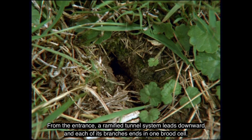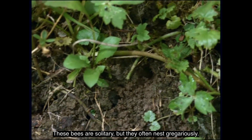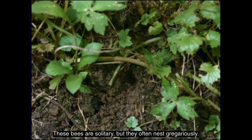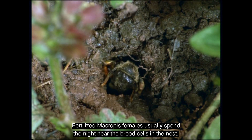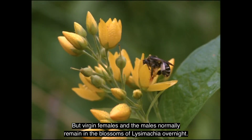From the entrance, a ramified tunnel system leads downward, and each of its branches ends in one brood cell. These bees are solitary, but they often nest gregariously. Fertilized Macropis females usually spend the night near the brood cells in the nest, but virgin females and the males normally remain in the blossoms of Lysimachia overnight.